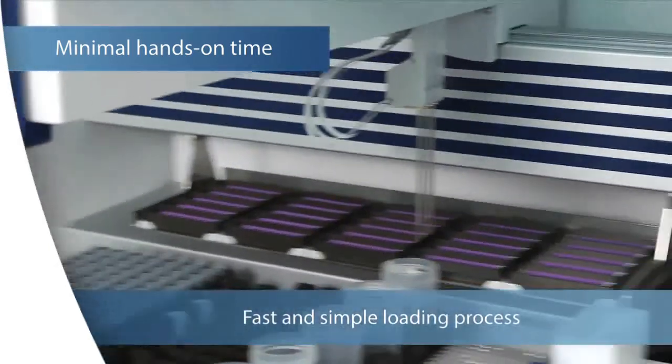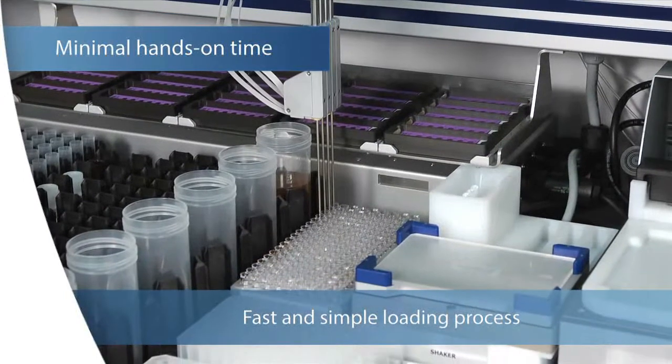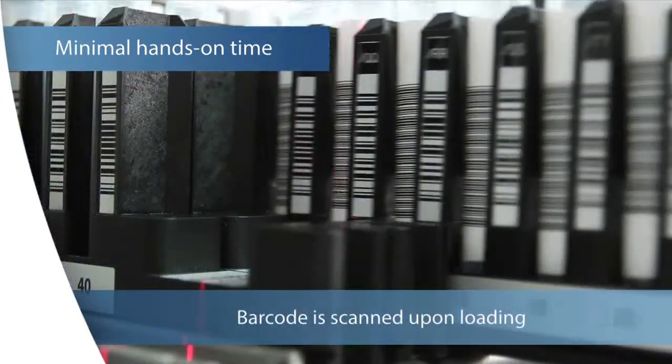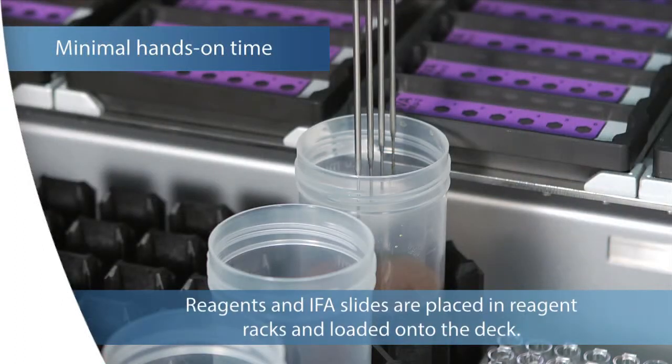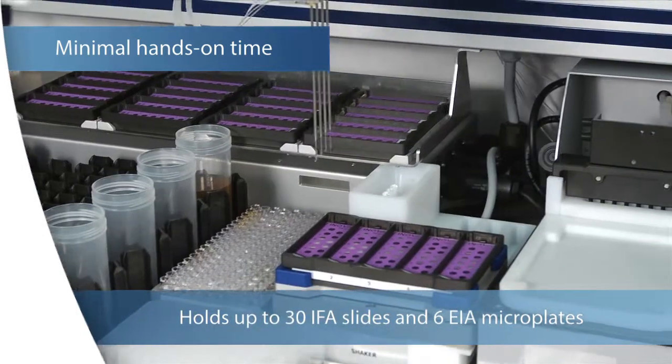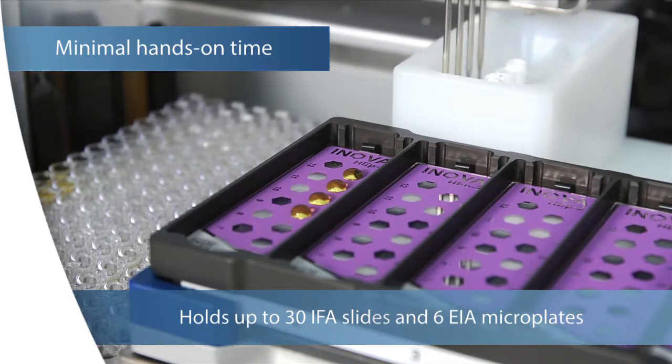Loading samples and reagents on Quantalyzer is a fast and simple process. Primary samples are placed in sample racks and each barcode is scanned upon loading. Reagents are placed in reagent racks and loaded onto the deck. Each Quantalyzer instrument can hold up to 30 IFA slides and six EIA microplates.